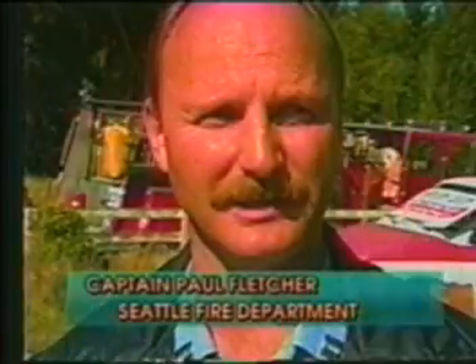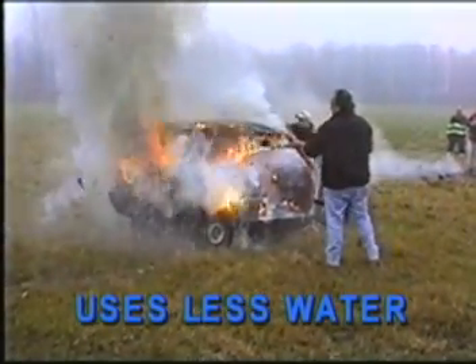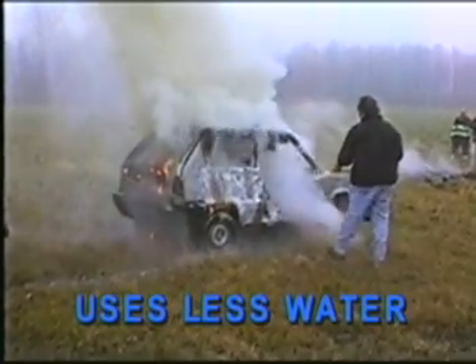I was impressed with the ability of this product during the demonstration to absorb heat. The fact that it knocked the fire down, but the fire stayed out — it didn't rekindle. It cooled it down so fast, there was no rekindle to the fire itself. I've had car fires that have taken 500 gallons of water to put out, and when you can do it with two two-and-a-half-gallon water cans, that's really impressive.